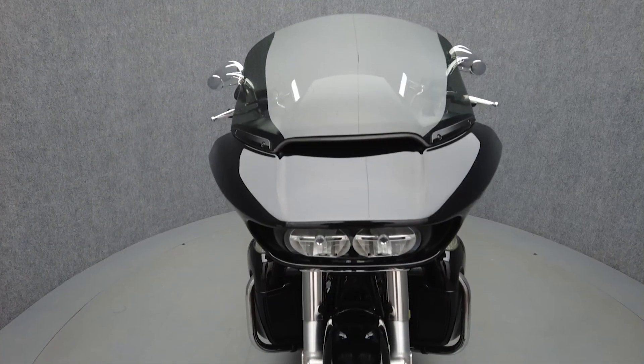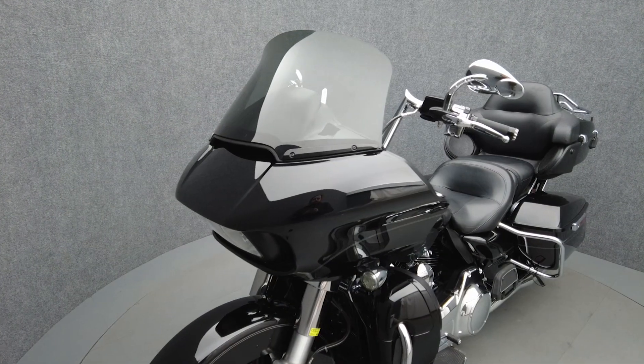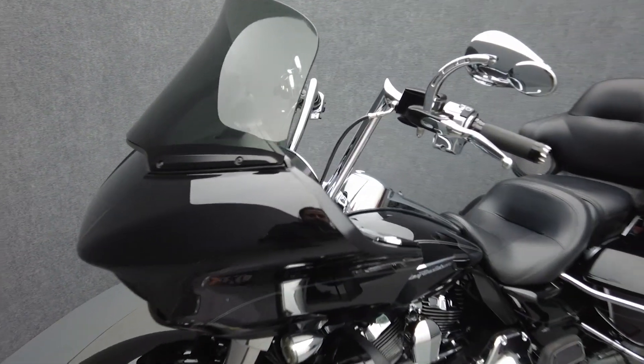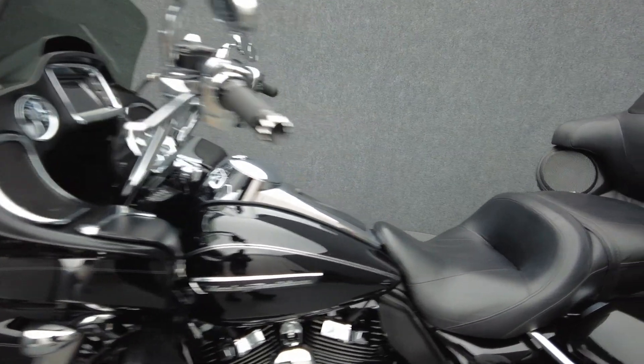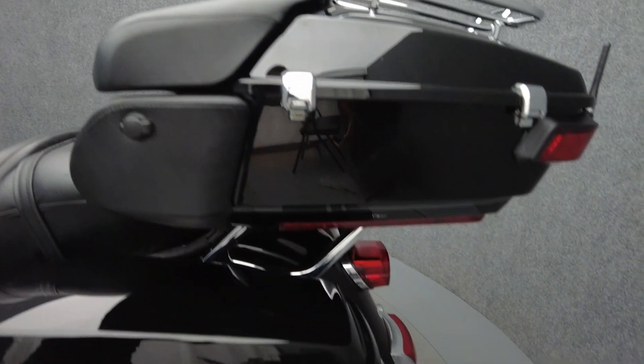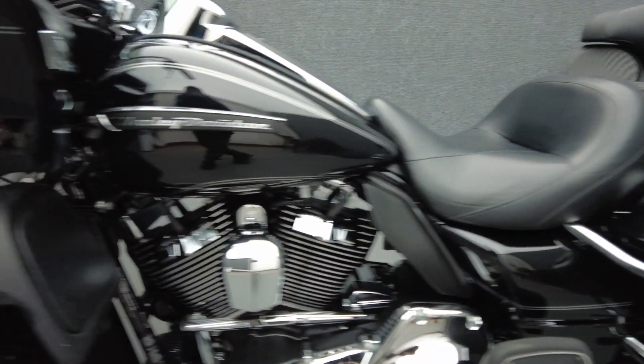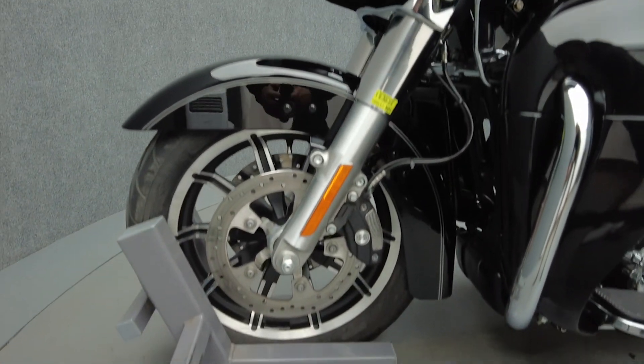The Road Glide Ultra's rugged power and comfort have kept it a popular option for a touring vehicle. With its shark nose fairing, it offers some of the best wind protection on a touring motorcycle. Powered by a 103 cubic inch V-twin motor, it puts 101 foot-pounds of low-end torque through a six-speed transmission. It weighs in at 897 pounds and has a 28.9 inch seat height.